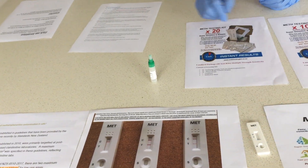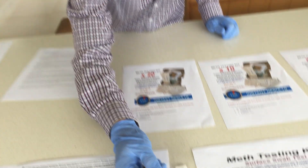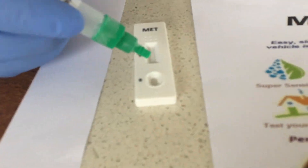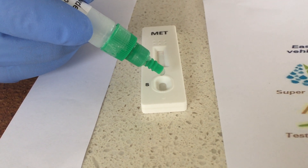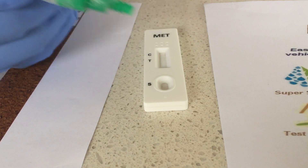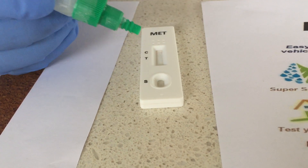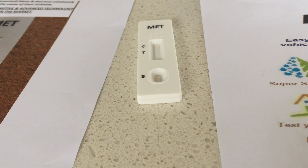Now we're ready to test. Once it's settled for 30 seconds, take three drops on the sample line with a five-second interval per drop — one, two, three. That's all you need to do. It's very, very simple. The line will start to appear and you'll get your results.